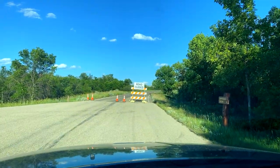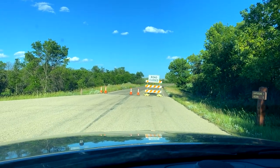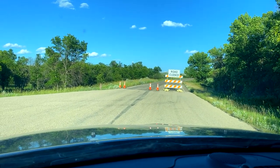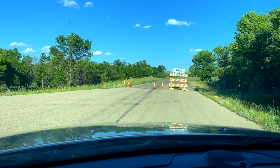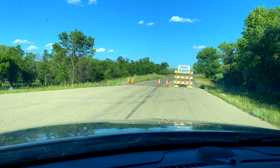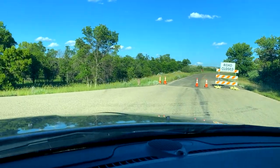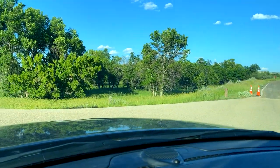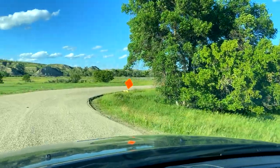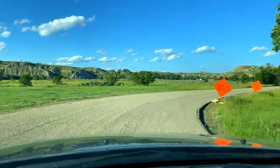We are here where the loop road starts. A sign says road closed — I heard they were doing some road work and repaving. The ranger didn't say anything about not being able to go that way; she said you can turn around at any point. But right now it looks like a one-direction road. I was going to go counterclockwise, but it looks like I will be forced to go clockwise on this loop road.